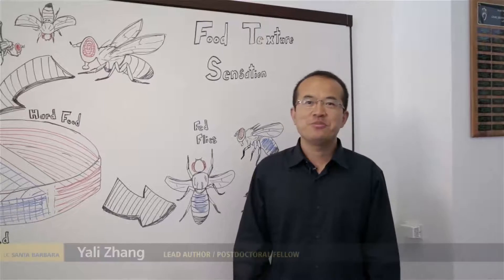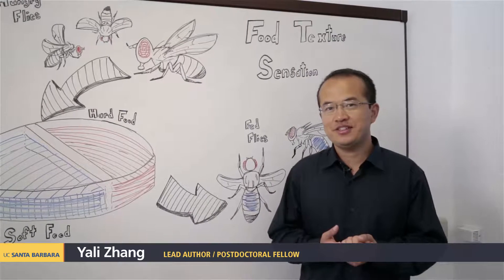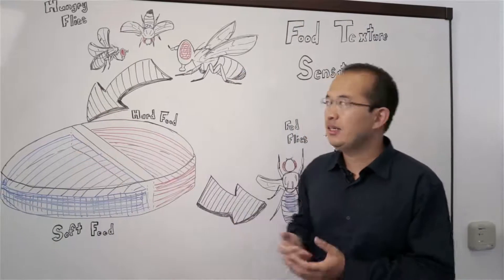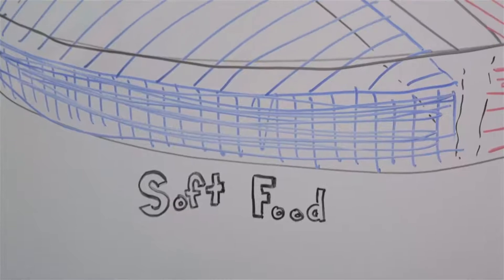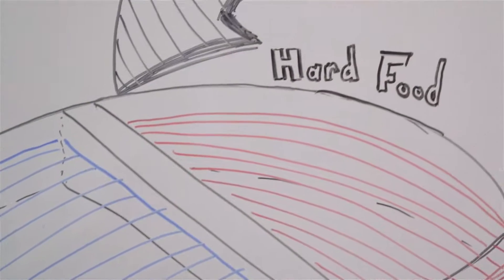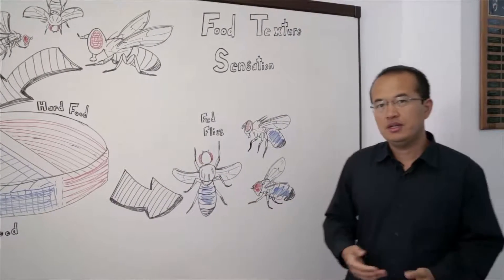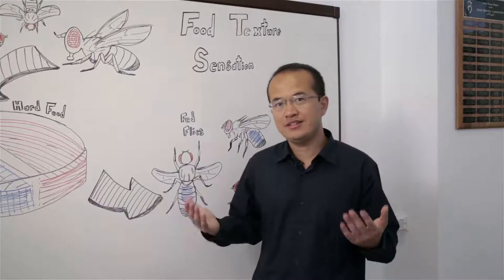Hi, my name is Yali Zhang. I'm the first author of this paper. To study how animals sense food textures, I chose the fruit fly as a model system. I put the fruit fly into this peach dish and allow them to make choices between two food options. One food option, shown in blue, is the soft food; the other, shown in red, is the hard food. We found that the fruit fly prefers the soft food, so like in humans, the fruit fly can discriminate food based on textures.